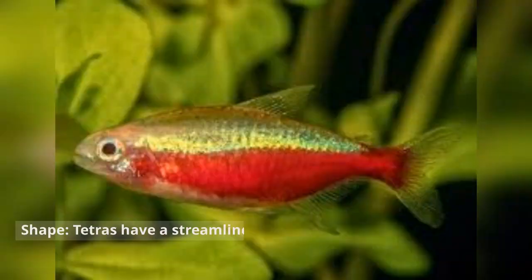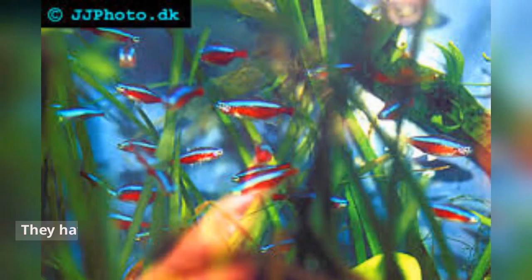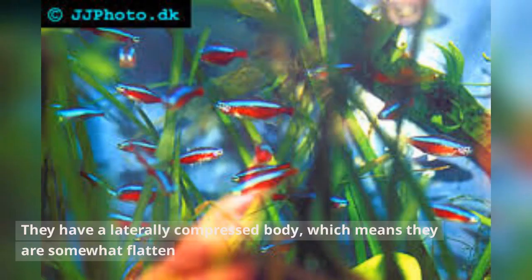Tetras have a streamlined body shape with a small mouth and forked tail fin. They have a laterally compressed body, which means they are somewhat flattened from side to side.